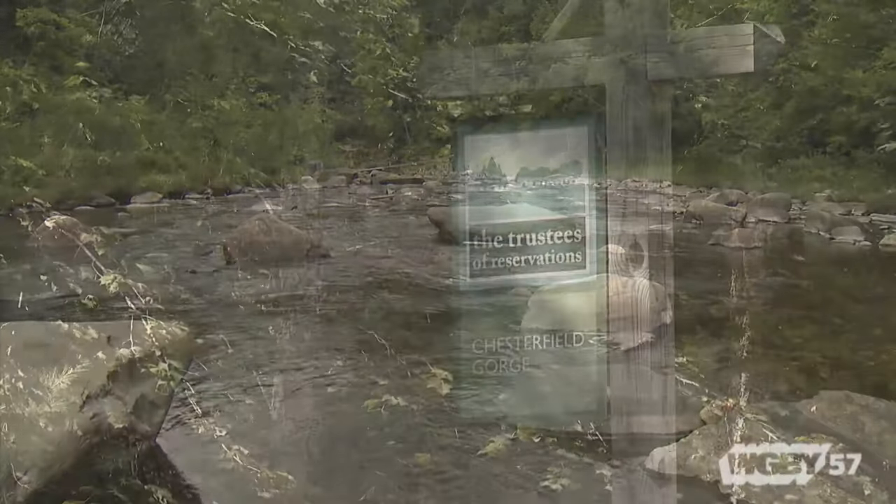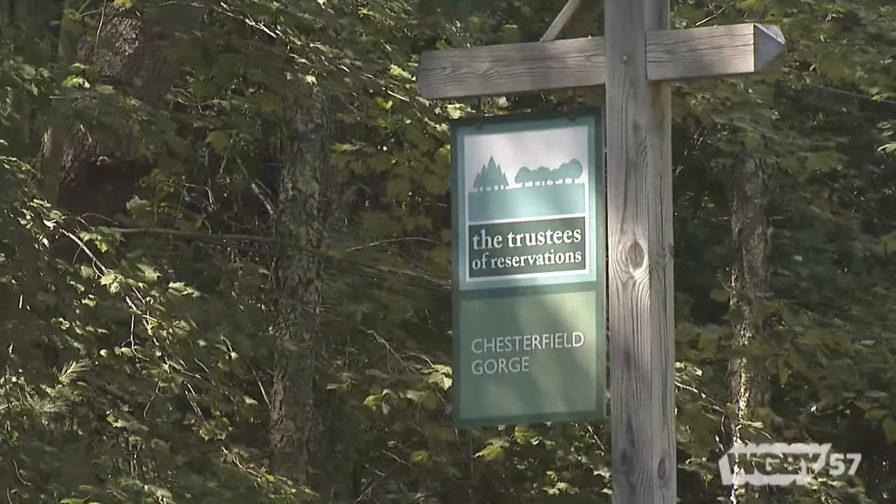We're here at Chesterfield Gorge. This is in West Chesterfield, Massachusetts. It's on the east branch of the Westfield River, and it's a rock gorge that was cut by glacial action over thousands of years.